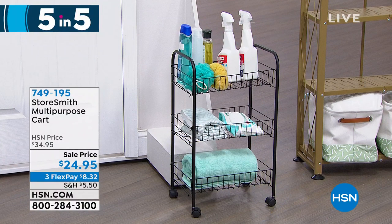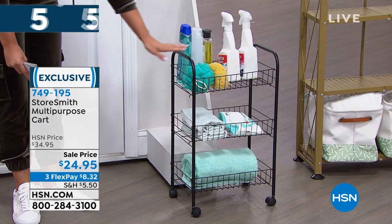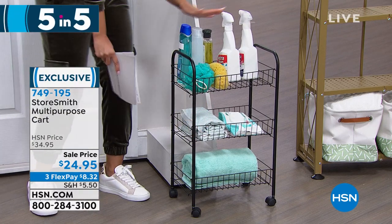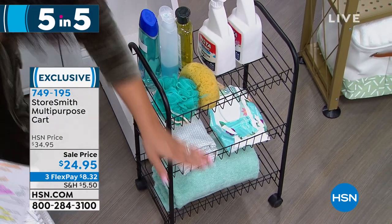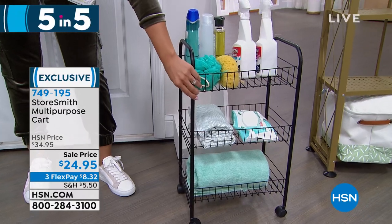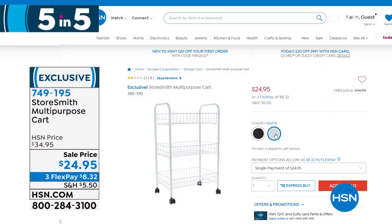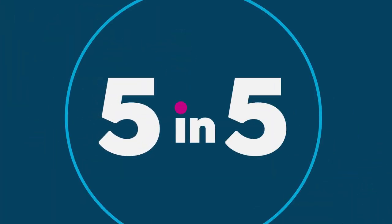Second organizing item: a multi-purpose cart set up here for the bathroom — shampoo, towels, everything. It stands about 25 inches tall, holds about 10 pounds per shelf, and has wheels so you can move it around. It's an iron wire basket — not plastic — which is nice. $10 off the sell price. Works for the bathroom, laundry room, kitchen, pantry, desk area, or kids' room. Pick black or white. Item number 749-195.